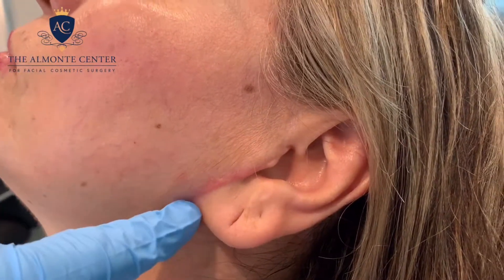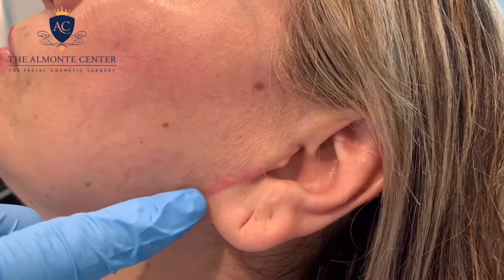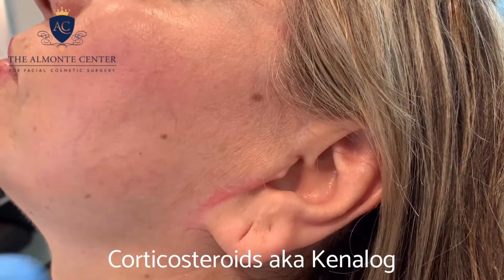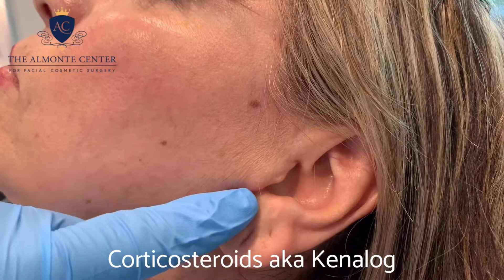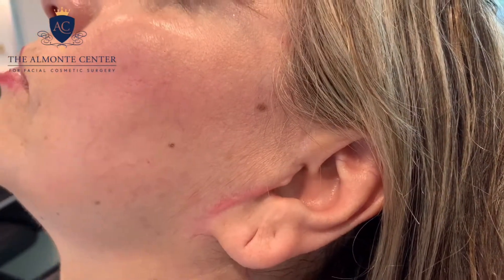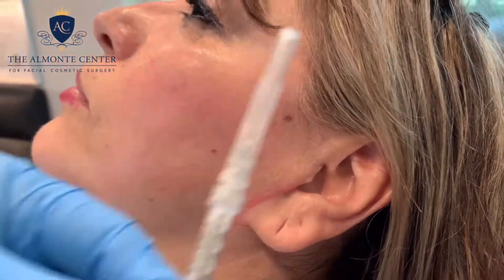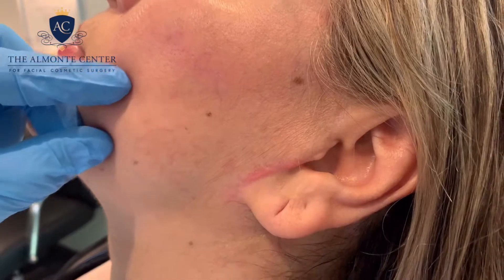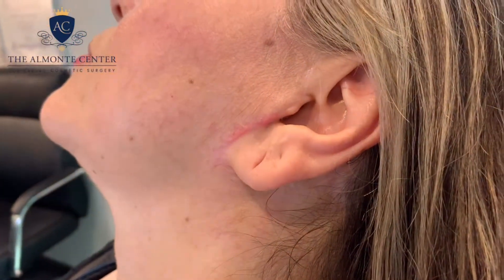The way I like to manage her scars is by injecting some corticosteroids — cortisone, also known as Kenalog — into the scar itself, which will actually help shrink the scar. Here it is, this is my Kenalog, and I'll be injecting it directly into the scar. Then we'll see her back in a couple of months to follow up and see if she needs more.